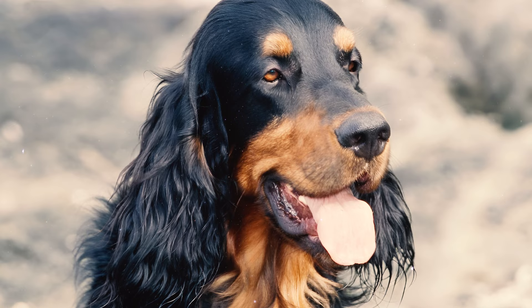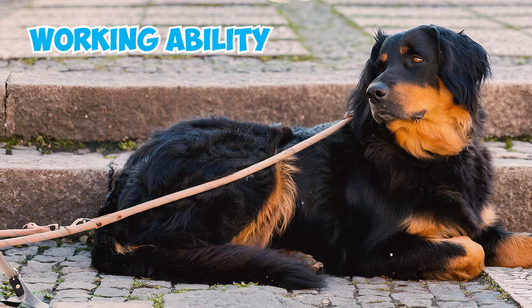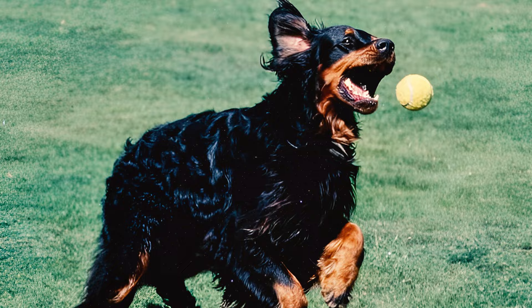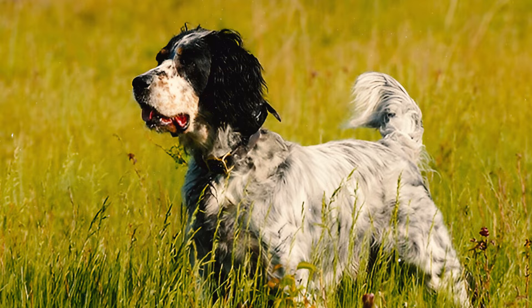Number eighteen: while it's commonly believed that the Duke of Gordon favored the black and tan coat, his primary focus was on the dog's working ability, and color was not a decisive factor for him. The emphasis on color preferences emerged later in the show ring, eventually leading to Gordon Setters being recognized predominantly as a black and tan breed.